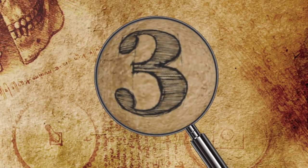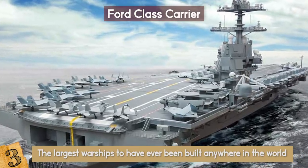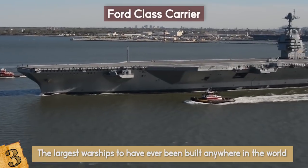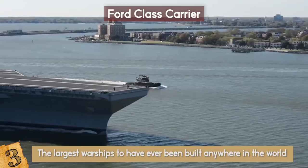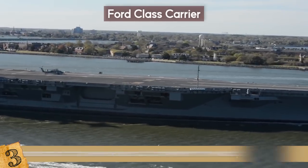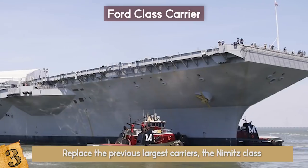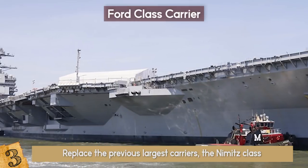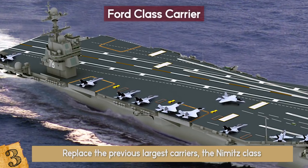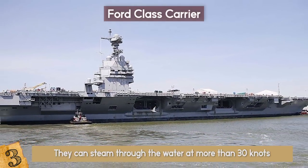Number 3: Ford-Class Carrier. The US Navy's Ford-Class carriers are the largest warships to have ever been built anywhere in the world, and they are simply incredible vessels. They are 1,106 feet long and are floating cities with everything they need to continually operate. These carriers are a brand new design intended to replace the previous largest carriers, the Nimitz-Class. So far, there is only one Ford-Class carrier in service, the Gerald R. Ford. When fully loaded, their water displacement is about 100,000 tons, and they can steam through the water at more than 30 knots, the equivalent of 35 miles per hour.